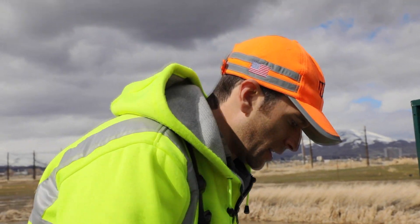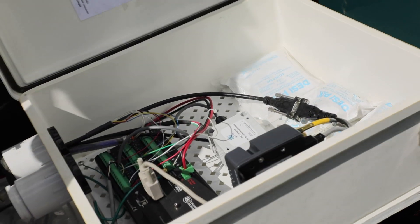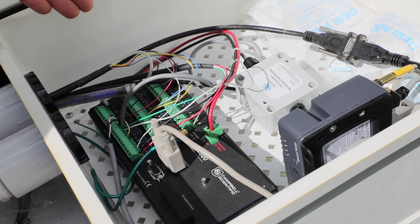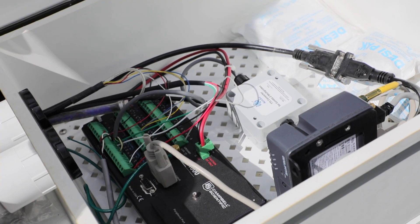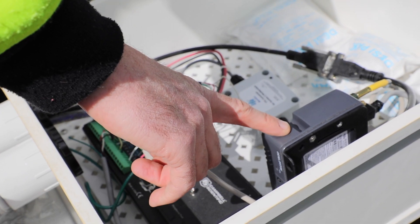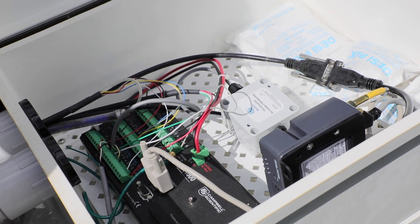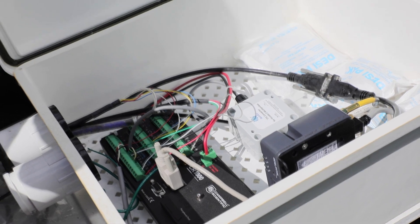This enclosure here houses the brains of our monitoring site. The data logger tells our sensors out in the water when to collect measurements and then records those measurements. Our cellular modem allows us remote access to this site so that we can view the data remotely and change our monitoring program from afar.